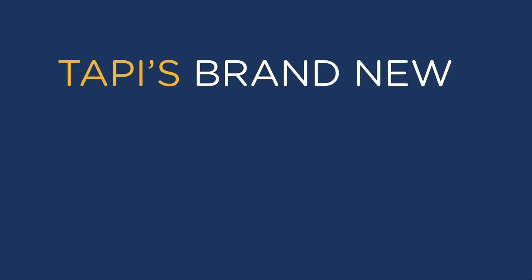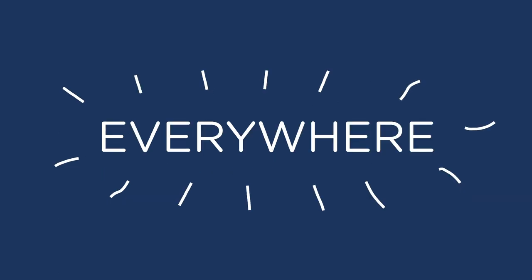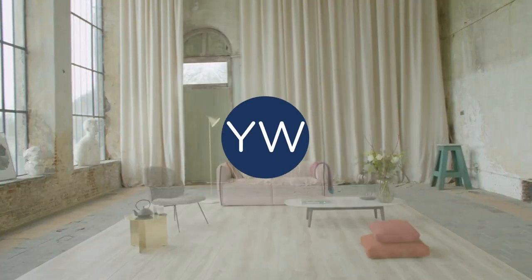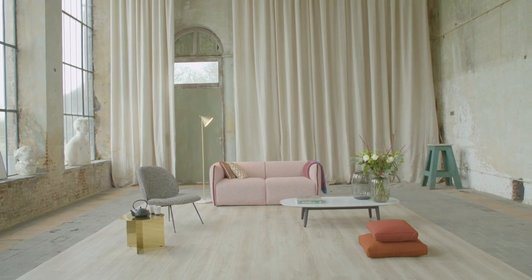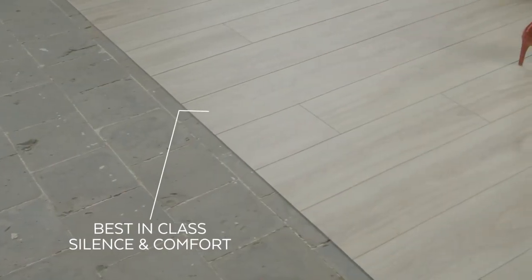Say hello to Tappi's brand new, brilliantly engineered luxury vinyl that we call Everywhere. Why do we call it Everywhere? Because it's suitable for just about every room of your house. But how much engineering brilliance can you put into a floor? Tons.